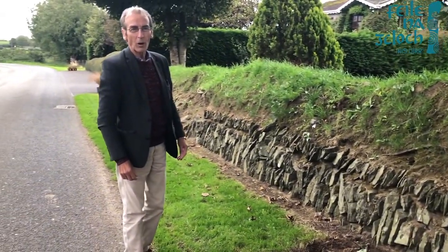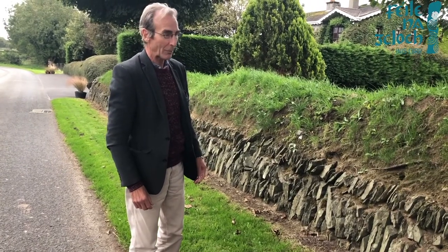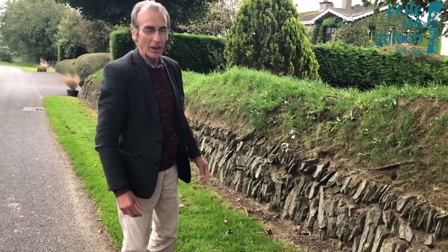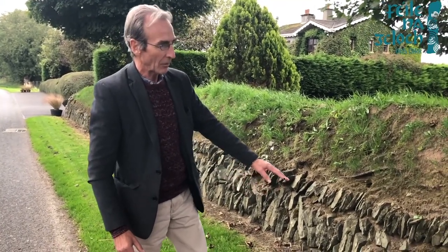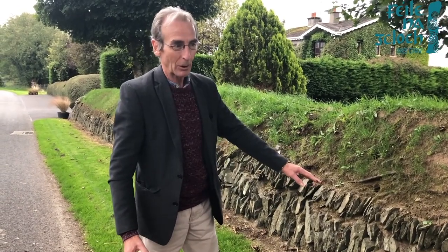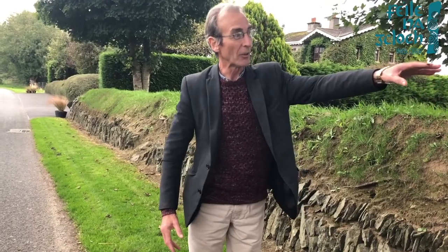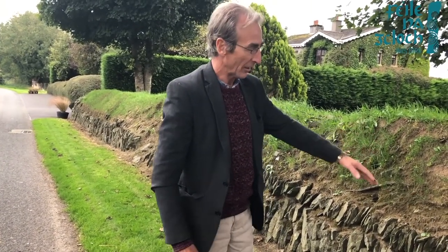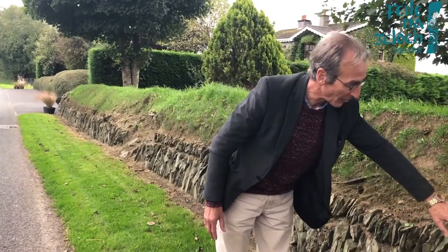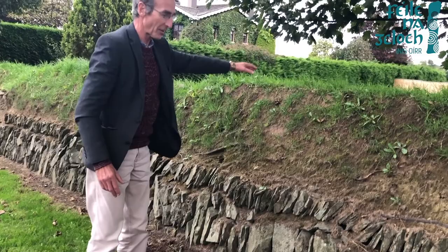Now this final wall that we're going to look at is in the Crosskeys area of County Meath. I absolutely love this. It's not really a wall — it's a stone-faced earth bank and unlike the walls that we looked at in Mullagh where the hedge was growing out, on this wall there was a line of trees planted into the earth bank in the centre of the stone wall. This earth bank is stone-faced with vertical stones on this side and the same on the far side.